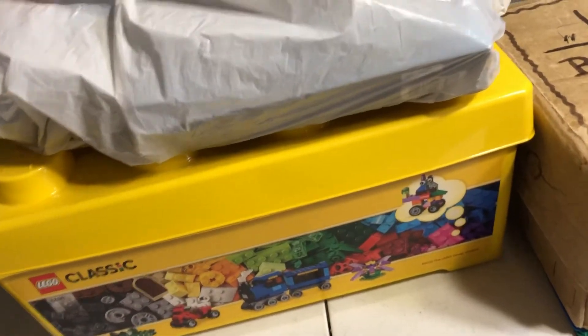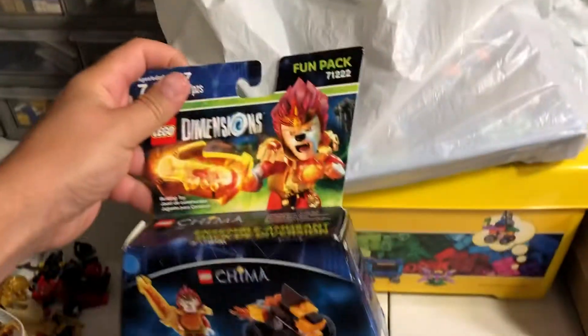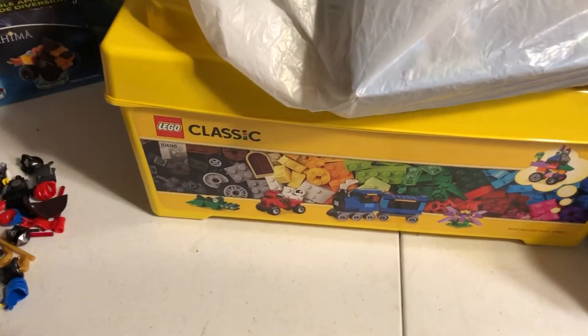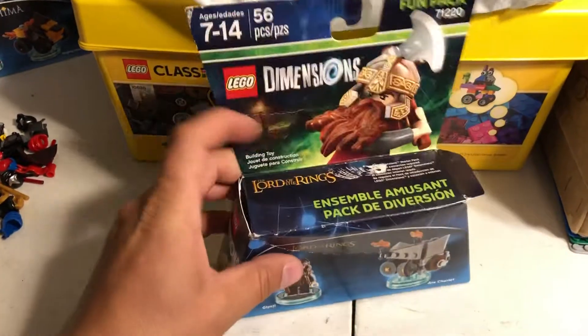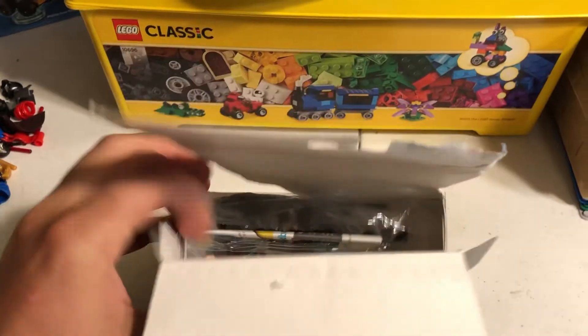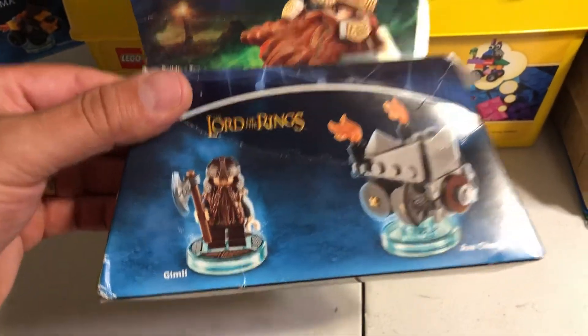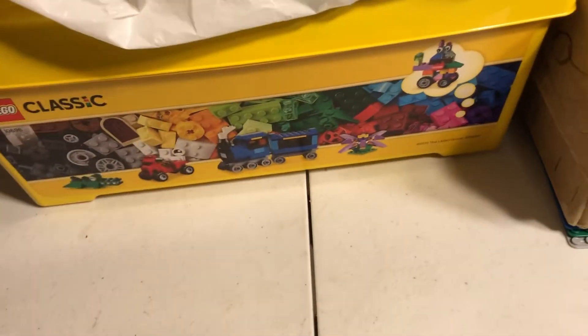That's all the really exciting minifigure pieces I found. I haven't sorted through this lot real well, but in this bag we got a sealed Chima Dimensions fun pack — not terribly exciting. I was a little more interested in this one; it's been opened — you can't really tell but the top is open — but the bags are sealed, so it's not worth a whole lot either. But Gimli is pretty cool, so hard to be upset with that.